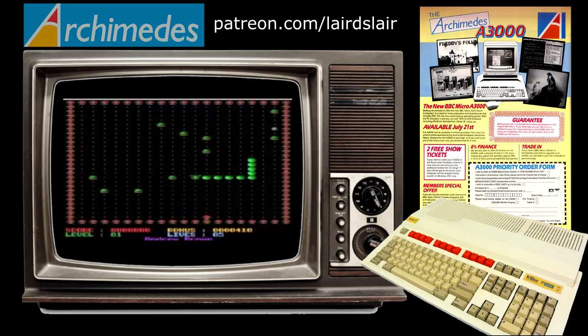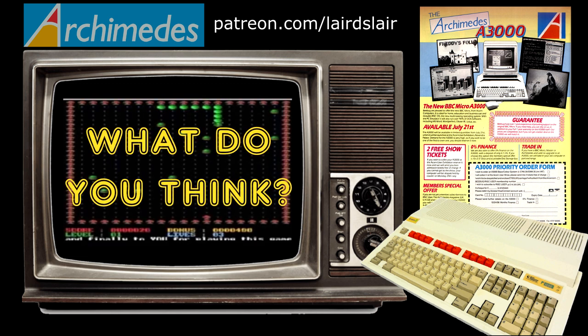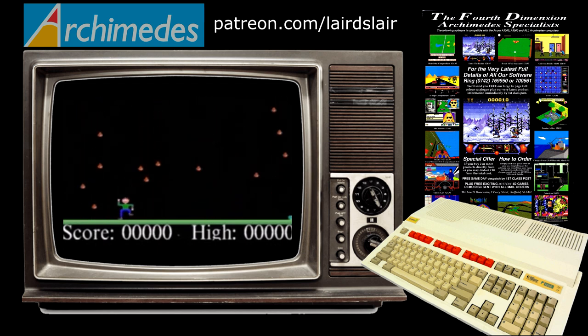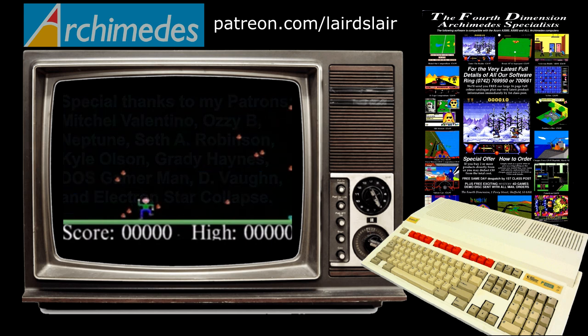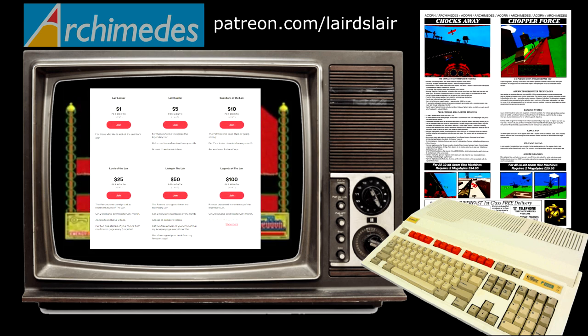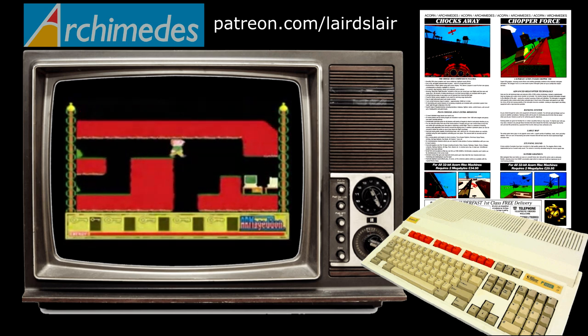And that rounds up my look at 10 amazing exclusives for the Acorn Archimedes. Can you think of any other exclusive games for this quirky home computer that should have made the list, or do you think some of these games are unworthy of inclusion? I always love to hear the thoughts and views of my audience so please get typing in that comment section. Before I go though, I must thank all of my patrons who continue to support my channel and make videos like this possible. I've been The Laird and thank you for watching — I'll see you all again for another video very soon.